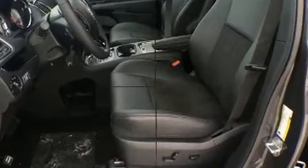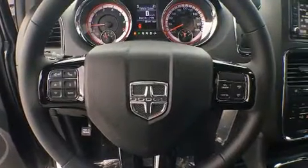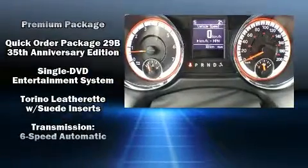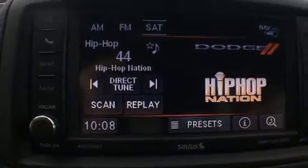Dodge also prioritized safety and security with features such as dual front impact airbags with occupant sensing airbag, head curtain airbags, brake assist, anti-whiplash front head restraints, a panic alarm, and four-wheel disc brakes with ABS.